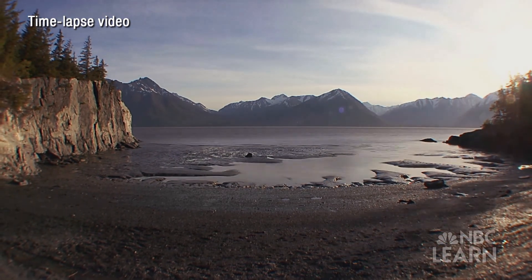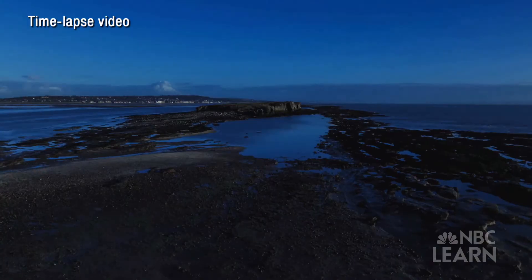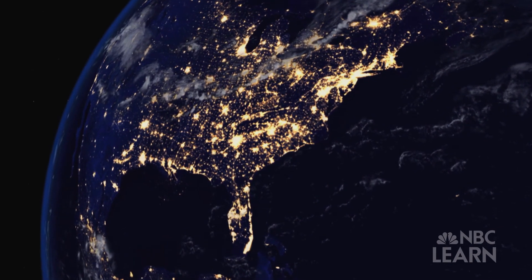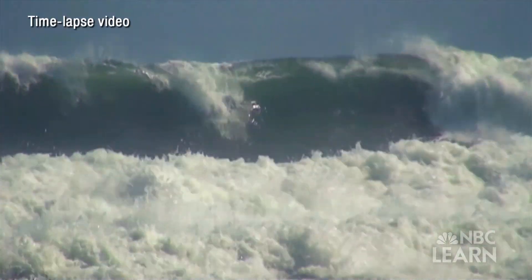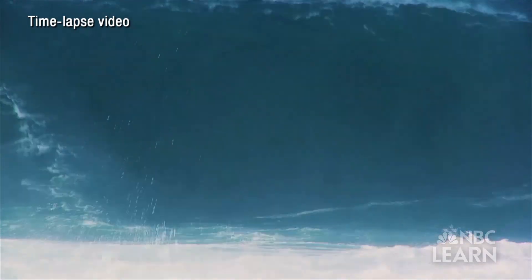It's a question some enterprising companies are trying to answer. Almost three-quarters of the Earth is covered in water, and almost three-quarters of the electricity in the world is used within 200 miles of an ocean. If somehow you could put the two of these together, it would be a breakthrough in terms of how we generate and distribute electricity around the world.